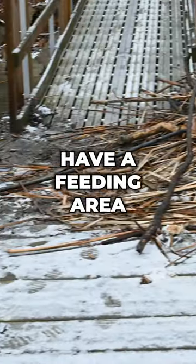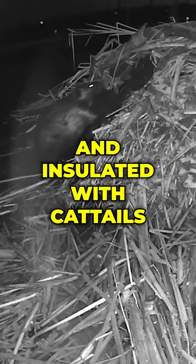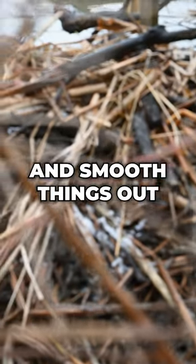Mike is quick to point out that these beavers have a feeding area on the other side of the dock. Their lodge is built using discarded branches from feeding, held together with mud and insulated with cattails. When it comes to building and maintaining their structures, beavers have an instinct to fill in gaps and smooth things out.